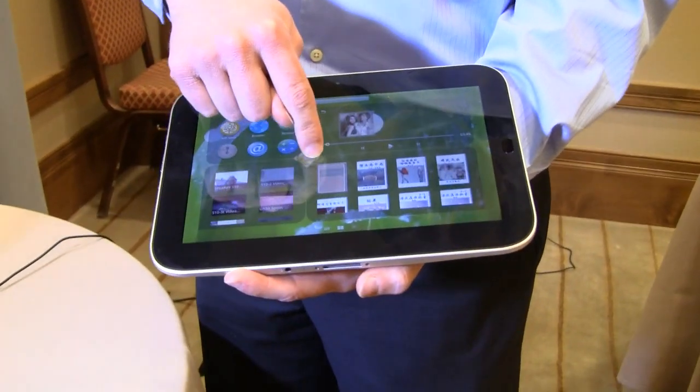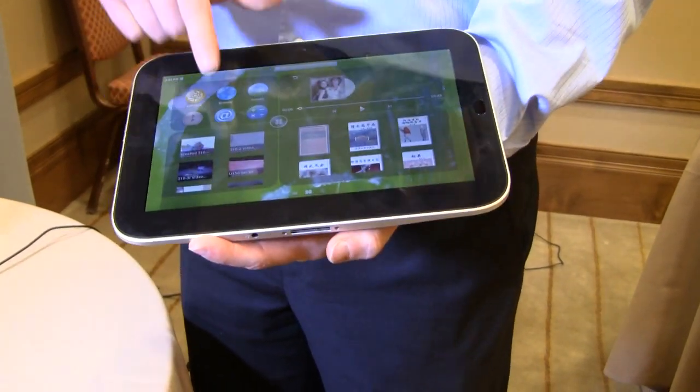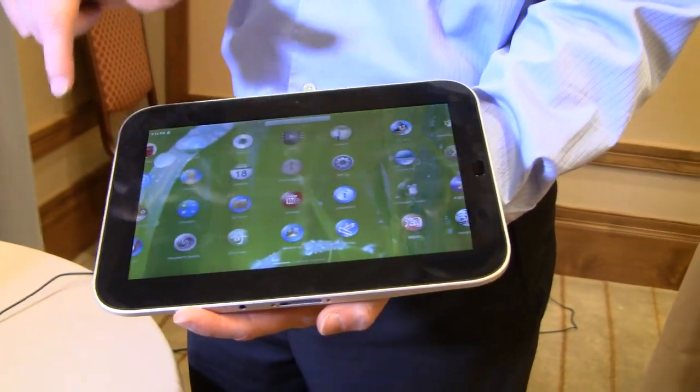I've got access to music, high-definition videos, shortcuts to apps. But this is a full Android experience as well.